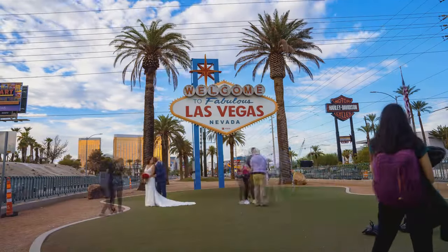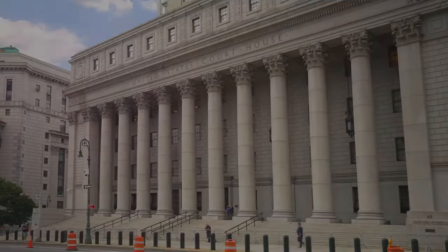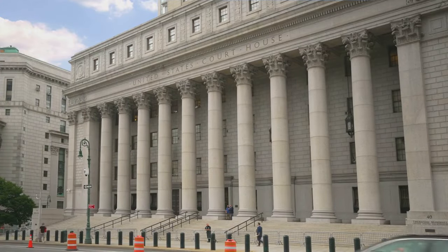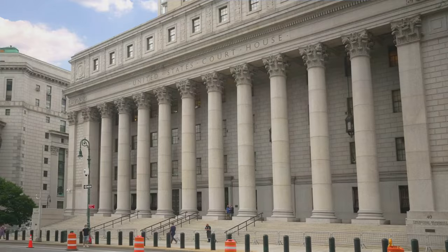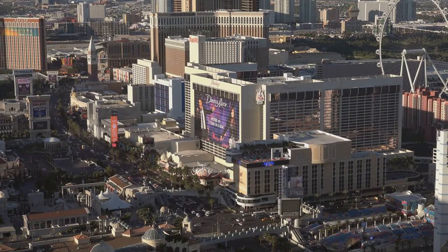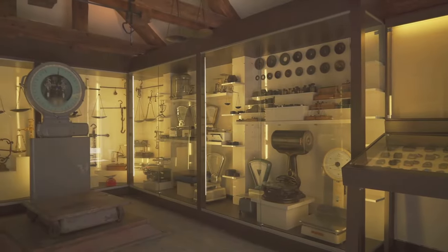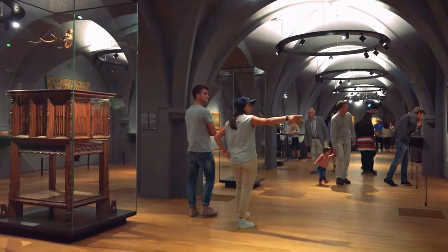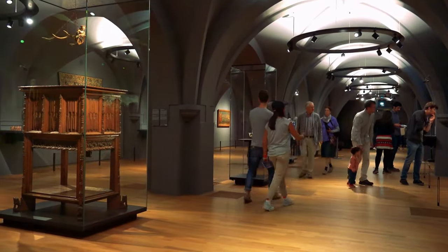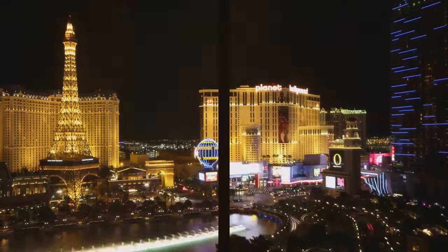Let's kick things off with a little history lesson, Las Vegas style. The Mob Museum, housed in a former courthouse and post office, takes you on a captivating journey through the history of organized crime in America. You'll learn about notorious gangsters like Al Capone and Bugsy Siegel, explore the connection between the Mob and Las Vegas, and even see artifacts like the wall from the St. Valentine's Day Massacre. There's plenty of interactive exhibits and even a speakeasy where you can grab a drink.